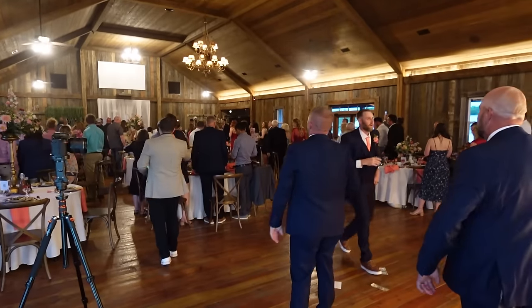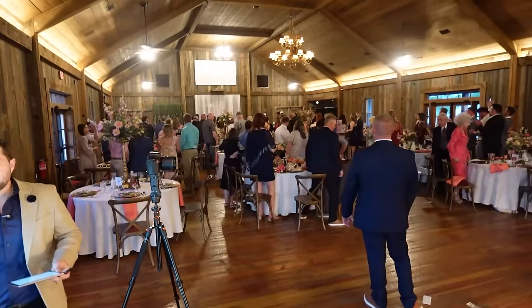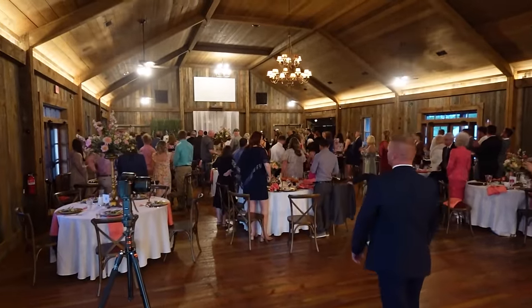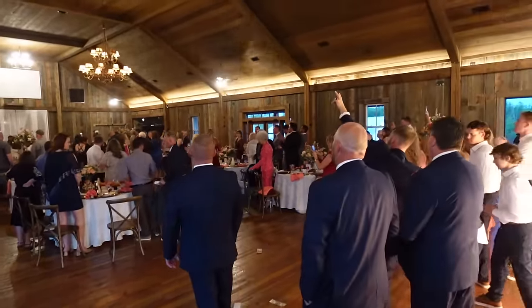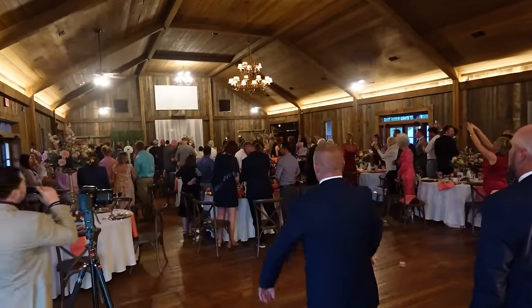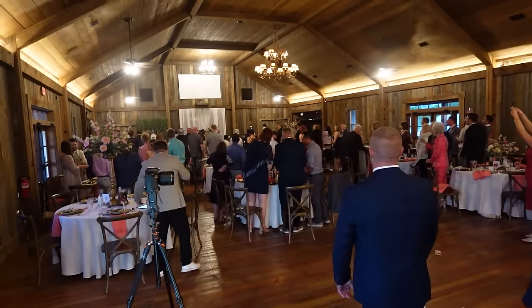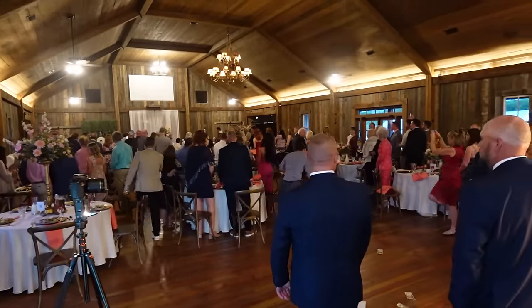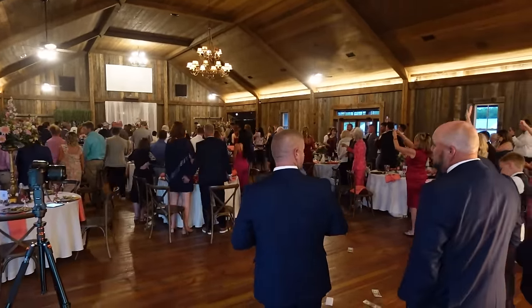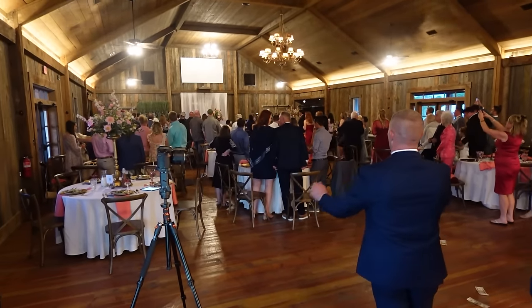Ladies and gentlemen, put your hands together — I need you to scream, I need you to shout! Help me welcome in, for the second time this season, the new Mr. and Mrs. Presenkski!